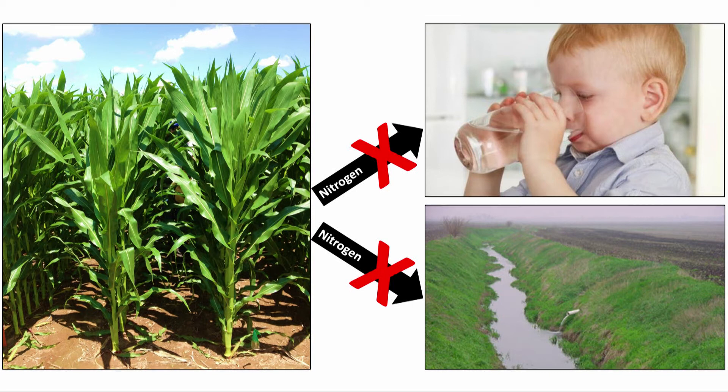Driving around Indiana, you may have noticed something prominent in the Hoosier landscape: corn. Corn not only dominates the fields in Indiana, but across the U.S. Corn Belt, one of the most productive agricultural regions in the world.